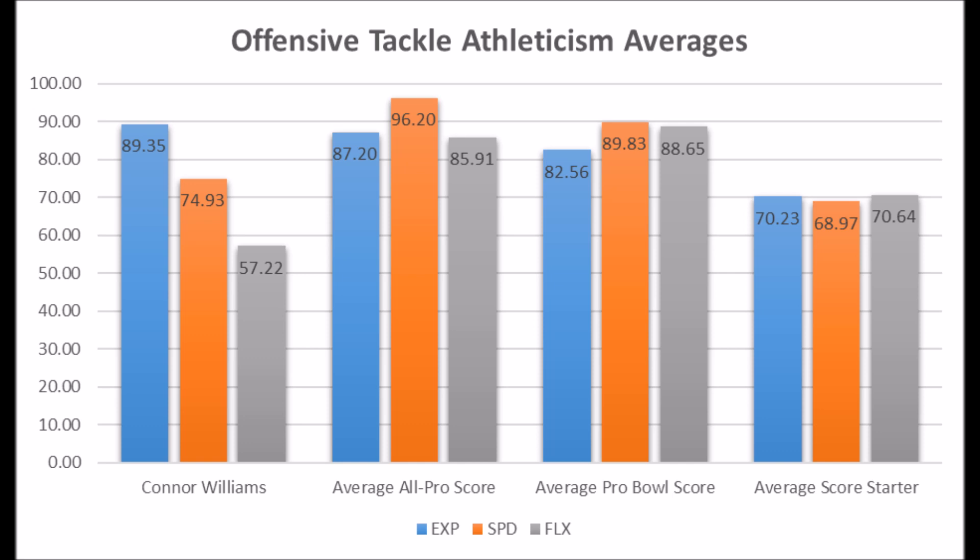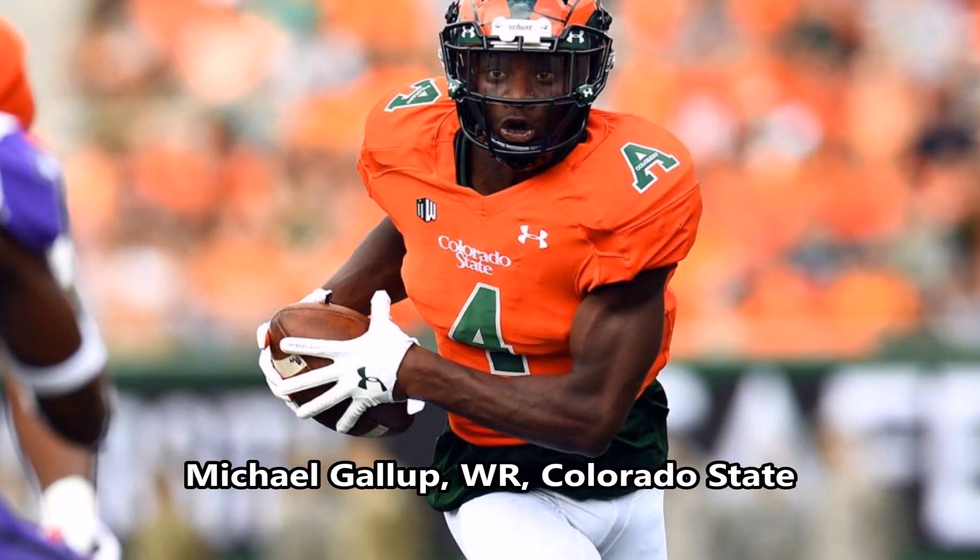Other than the flexibility concern, I think Connor Williams can easily become a long-term starter. He's a very young prospect, and I think he can work out either as a tackle or interior offensive lineman based on his overall athleticism testing.